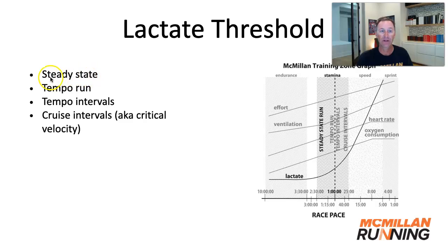Doing some runs slightly slower than the lactate threshold — we call those steady-state runs or sub-threshold runs — doing the standard tempo run at your threshold, tempo intervals which are a little bit faster than the lactate threshold, and then cruise intervals, which a more popular term now is called critical velocity training, done even slightly faster. So the steady-state run is a little slower, the tempo run is right at the threshold, tempo intervals just slightly faster, and cruise intervals even slightly faster from there.